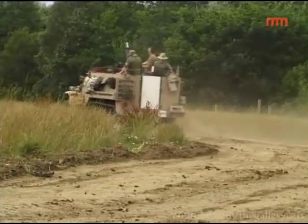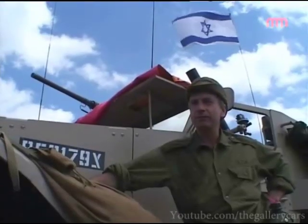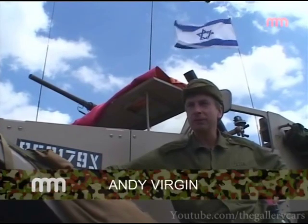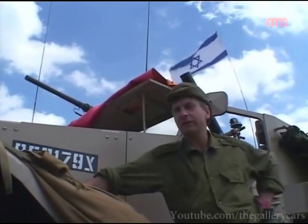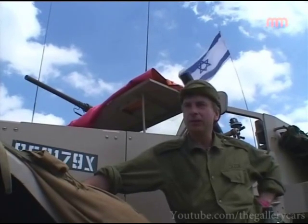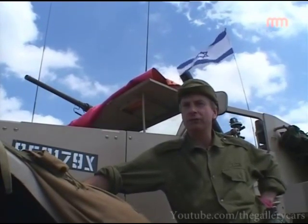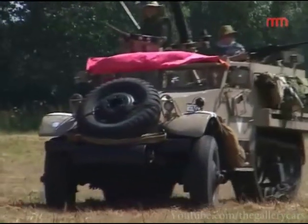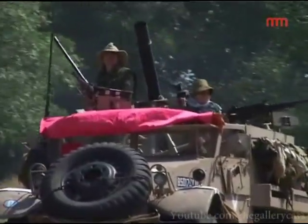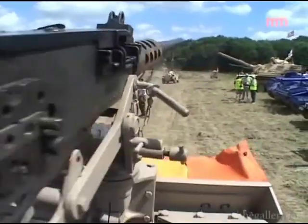I have here an international M9 half-track which is ex-British and sold by Spiros means to the Israelis during the early 60s. It's been suitably modified by the Israelis with a Detroit two-stroke diesel V6 and a 120mm Soltan mortar, and it also has three .50 calibre machine guns.